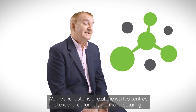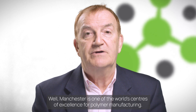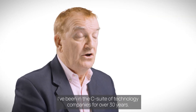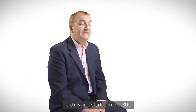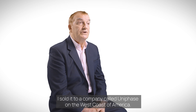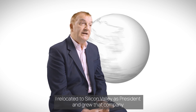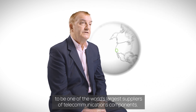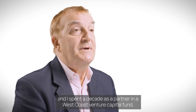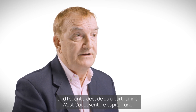We're based in Manchester in England. Why Manchester? Well, Manchester is one of the world's centers of excellence for polymer manufacturing. I've been in the C-suite of technology companies for over 30 years. I did my first startup in the 80s, sold it to a company called Uniphase on the west coast of America. I relocated to Silicon Valley as president and grew that company to be one of the world's largest suppliers of telecommunications components. I took Optic Communications public on NASDAQ.